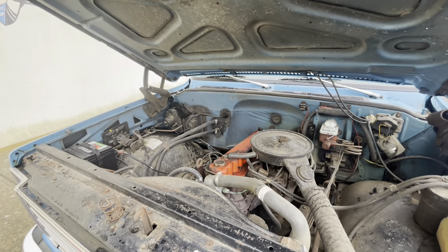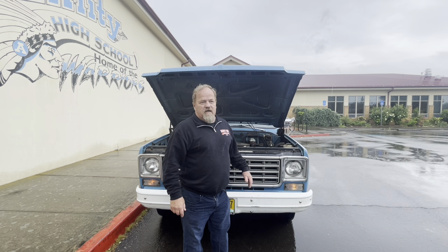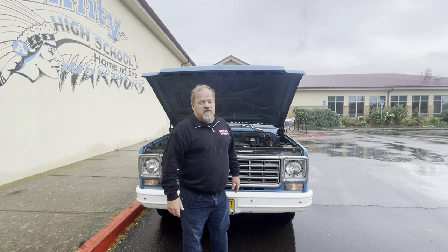No power steering or power brakes makes these trucks really kind of a chore to drive, and probably one of the reasons this truck has such low miles. My wife would not be thrilled to drive it without power steering or power brakes. It's a three-speed manual — originally three-speed on the column, which was notorious for the links wearing out and causing you to be stuck in second gear. They've converted this one to a floor linkage, which works okay.